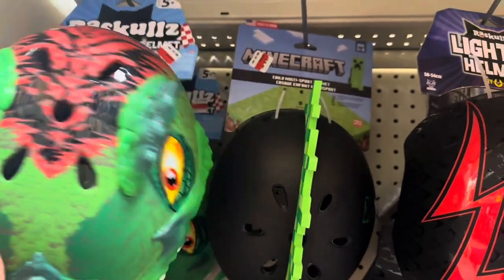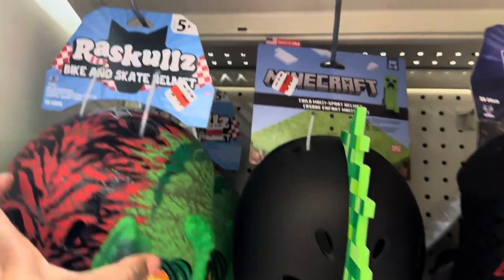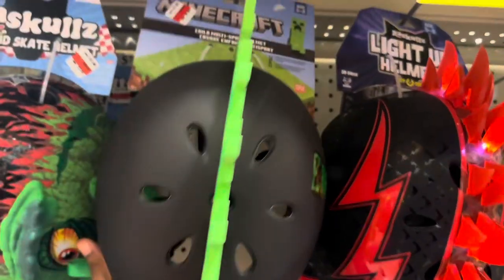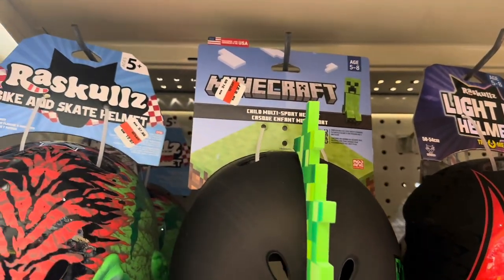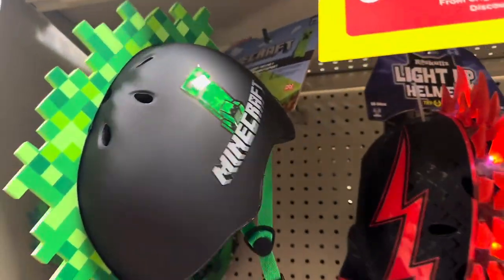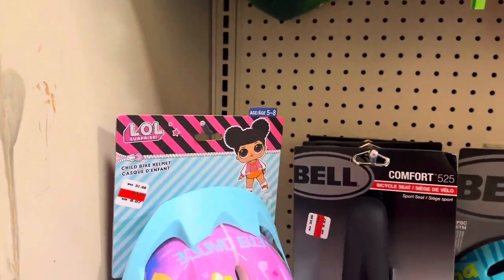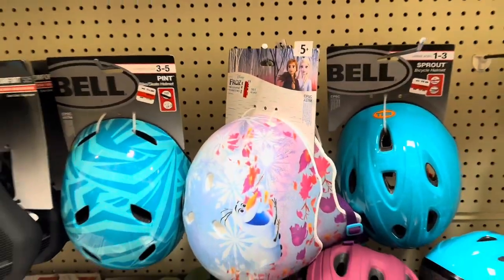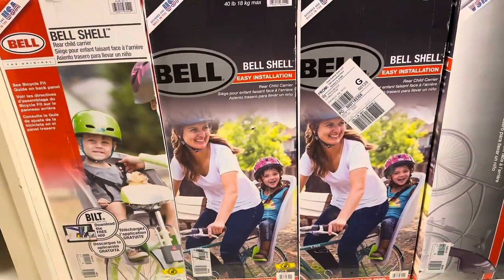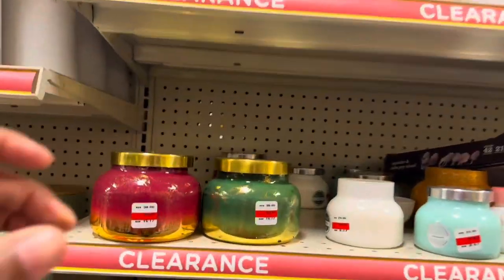I need to get a new helmet for my son — he ripped the lining out of his. This one is $12.97. There's a Minecraft helmet for $9.97, originally $31.99 — not bad, though it might be a little big for him. They also have an LOL Doll helmet for $9.97 and a rear child bike seat carrier.